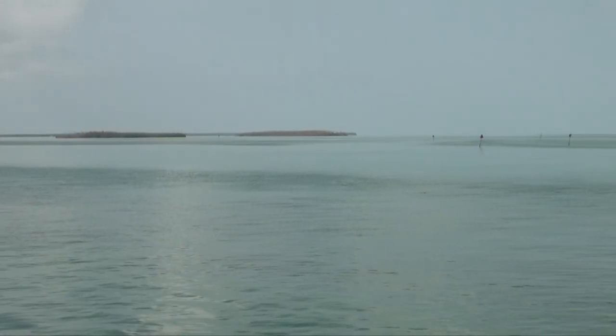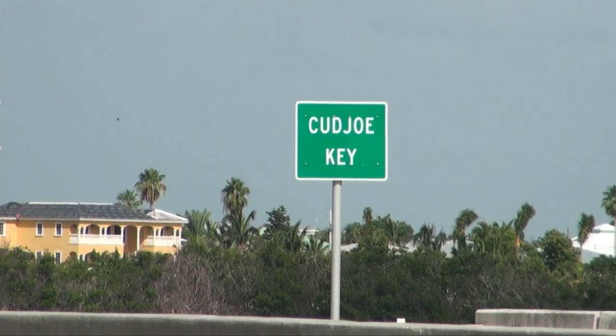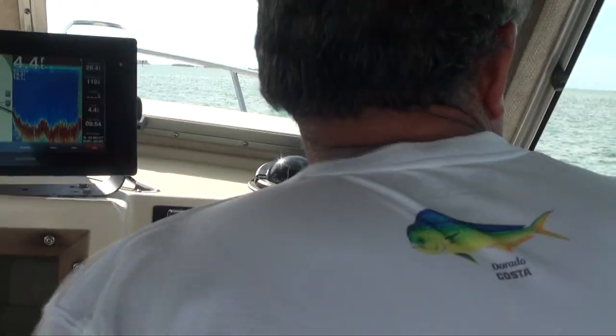Since 2003, the Killin' Time 2 fishing team has embarked on 165 outings out of Kudjoe Key to tag and release small, healthy dolphin fish for the Dolphin Fish Research Program.